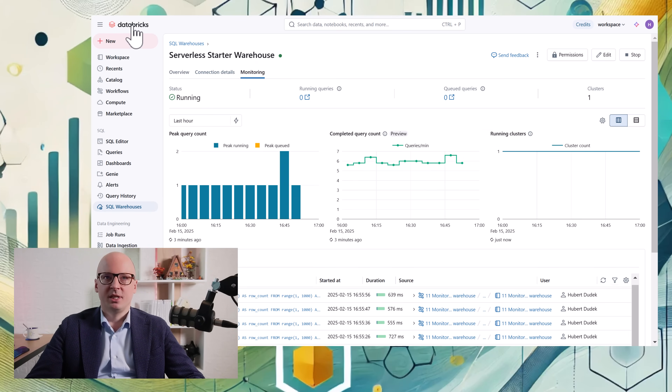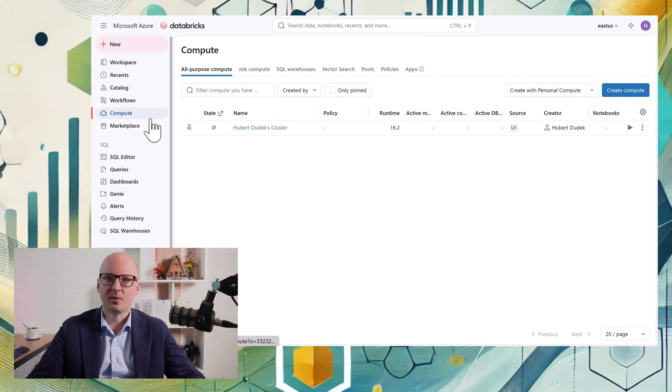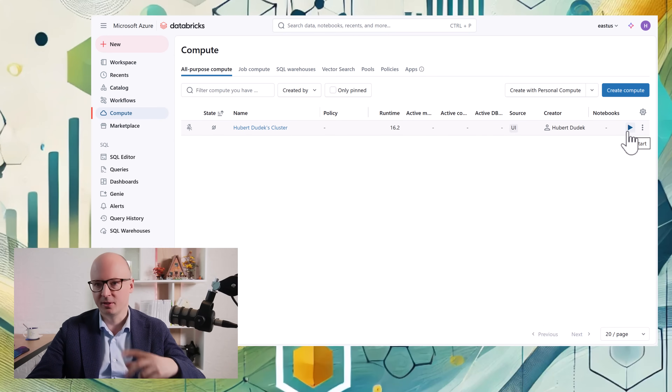Another update is related to runtime 16.2. I need to deploy a compute cluster with the new runtime 16.2 to see some new features related to that runtime. Those features are not yet available for serverless or SQL Warehouse but are available in this runtime, and will soon be available in other places. Let's wait a few moments for the cluster to start.